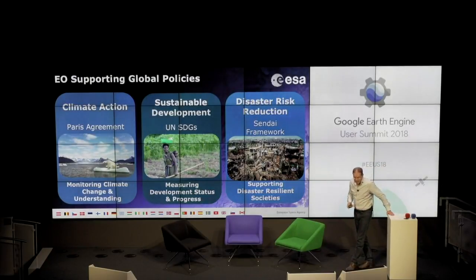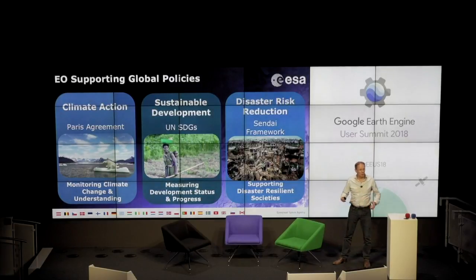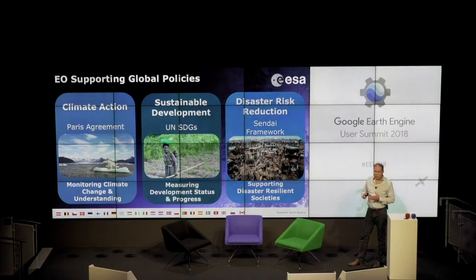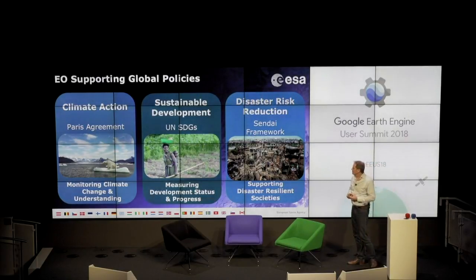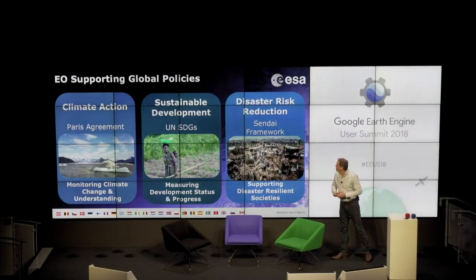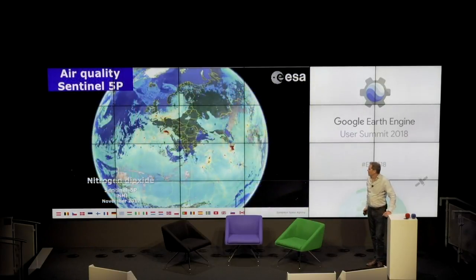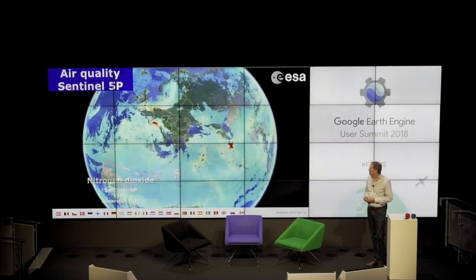Earth observation supports global policies — the climate-related actions, implementation of the Paris Agreement, sustainable development, the UN Sustainable Development Goals, and also disaster risk reduction via the Sendai framework, for instance. There is a huge potential for remote sensing data to support this type of action. I would like to show you a small innovation related to the new Sentinel-5 Precursor mission, which deals with atmospheric composition monitoring. It can monitor quite precisely, with a very good resolution on the order of five to seven kilometers, the pollution of trace gases — in this case nitrogen dioxide — and this is what you can see in one day only. It's quite impressive.